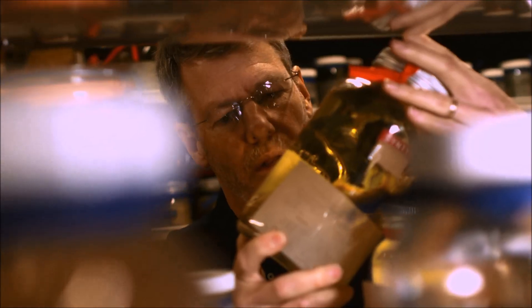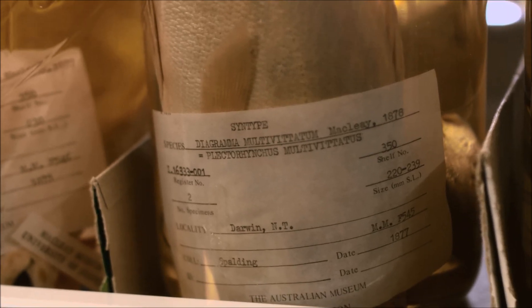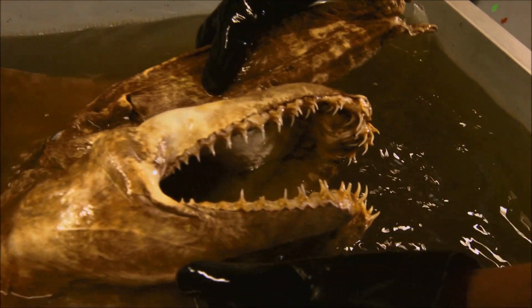I manage this huge collection of fishes. There's about 1.8 million specimens in this collection, and this contains the specimens that were used in the original descriptions of new species. The collection goes back over 150 years and is used by scientists all over the world. We send the specimens on loan, but the collection has all kinds of other uses as well — it's been used by artists, and even by police investigating chomp marks on surfboards. Increasingly, we're taking muscle tissue samples from fresh specimens and using them for genetic studies, looking at the DNA.